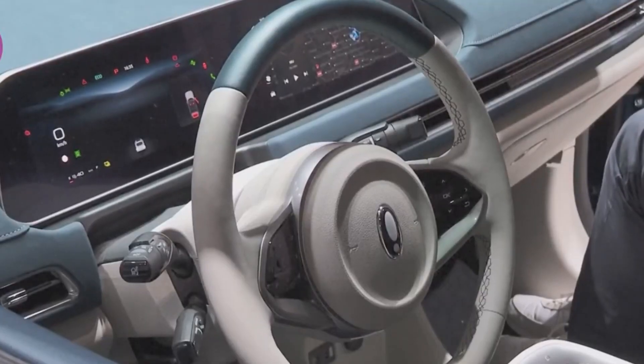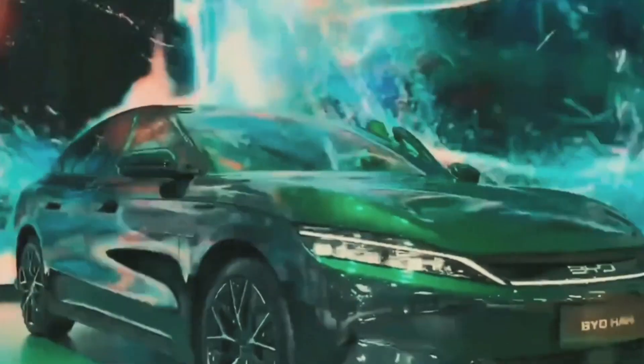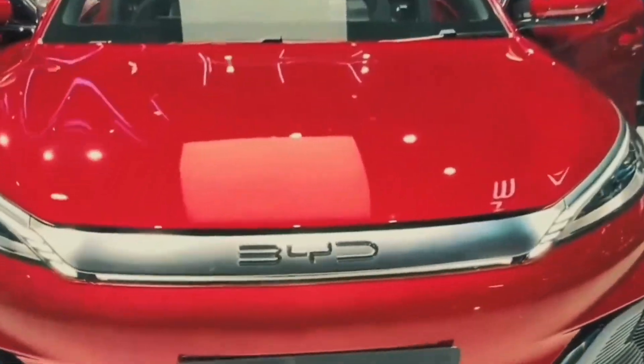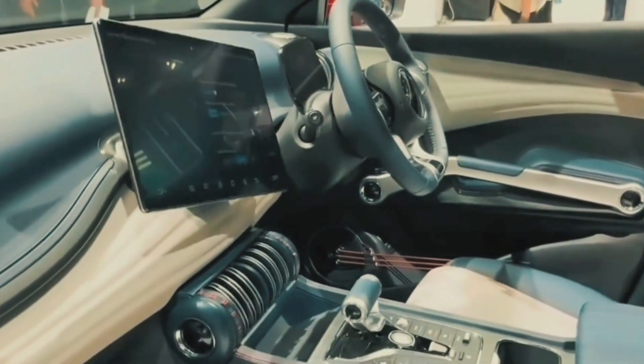BYD's Han, Tang and Atto 3 models for the European market were also unveiled at the Paris Motor Show. The participation of these Chinese car companies to a large extent reveals their determination to compete for opportunities in the European new energy vehicle market.